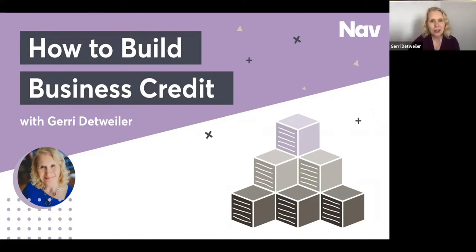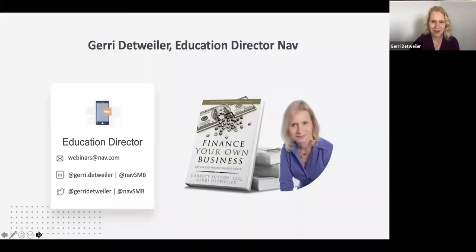I've seen remarkable results from business owners who take these steps, and I've seen those results come in a relatively short period of time. No promises, but I do think you can see some good results if you implement what we're talking about here today. My name is Geri Detweiler. I've been writing and educating individuals and small business owners about credit and financing for many years.